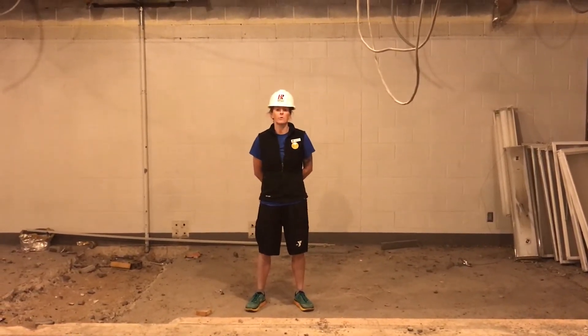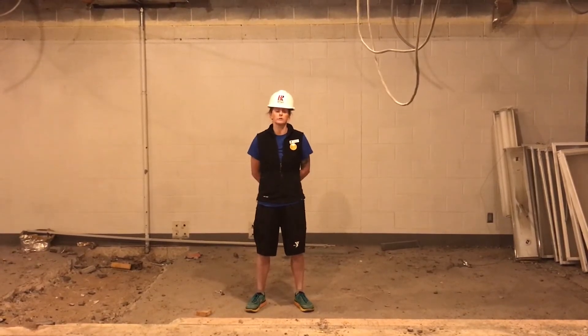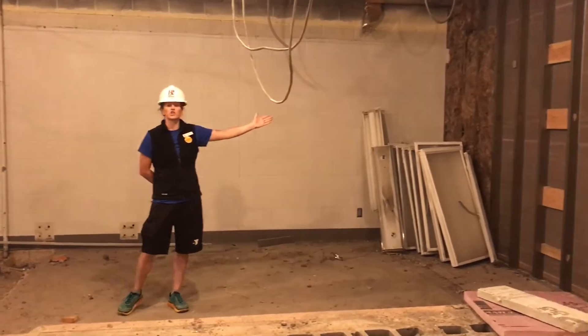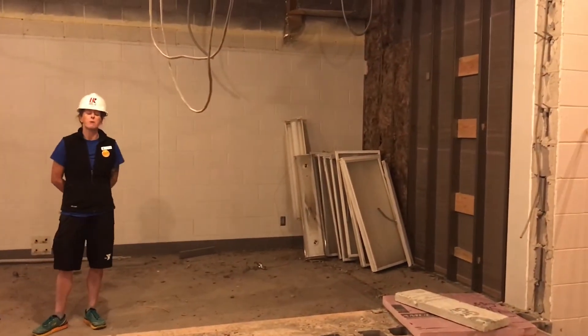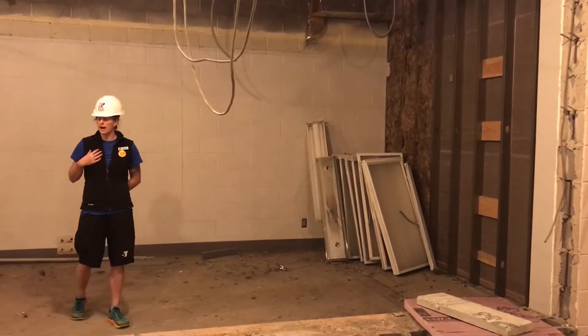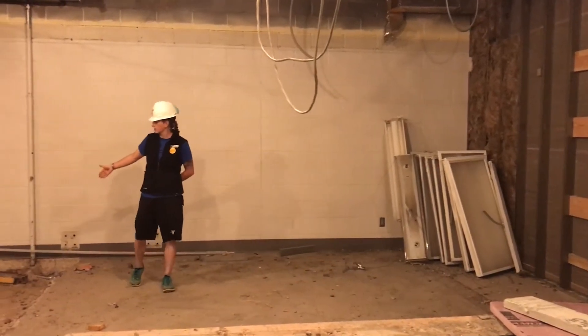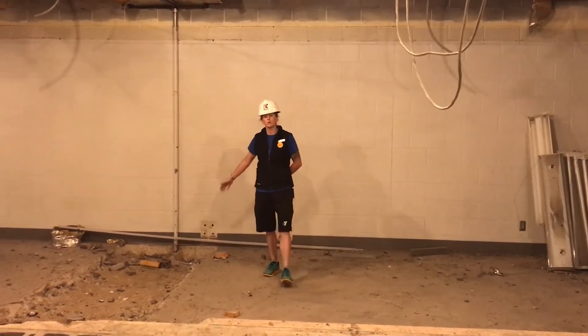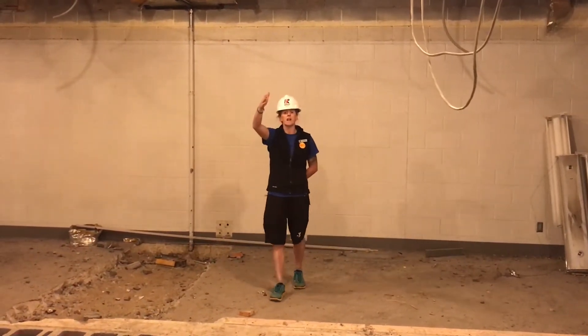I'm actually standing right now in what was once the boys' locker room. To my left, you can see the sheetrock wall that is actually part of our family temporary locker room. To my right, you can actually see the sewer line that runs from the boys' locker room all the way to the southwest side of the building.